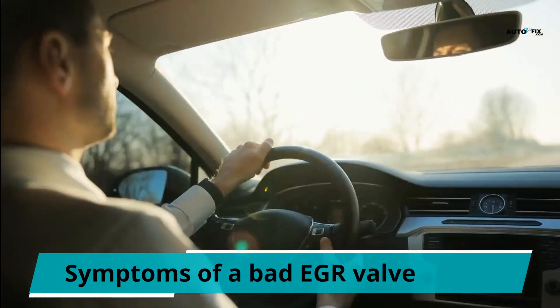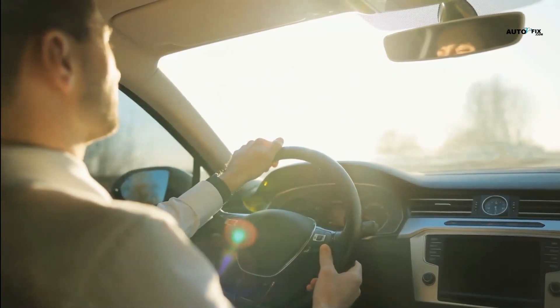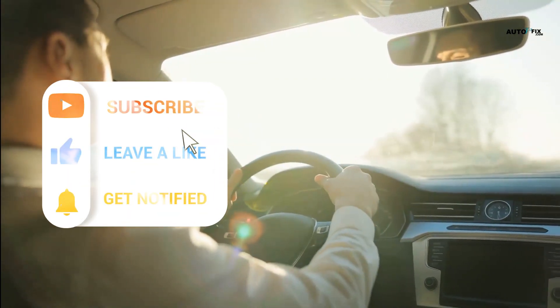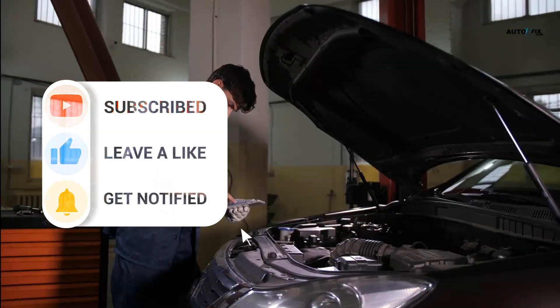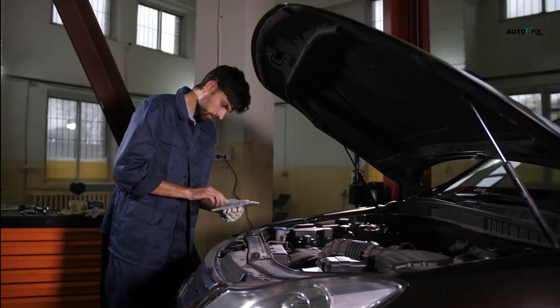5. Your car will start performing poorly and slowly. 6. The fuel consumption will increase if a damaged EGR valve is present. 7. If the exhaust gas leaks, you will always smell fuel. When you notice any of these symptoms, you must take your vehicle to professionals to avoid more damage.